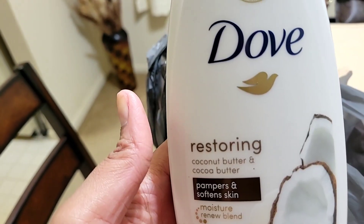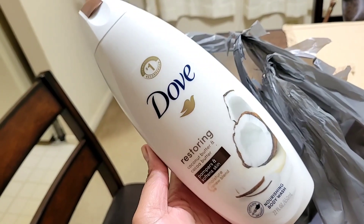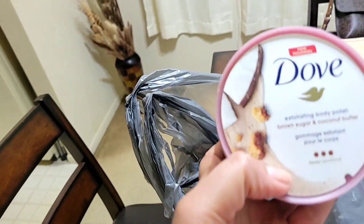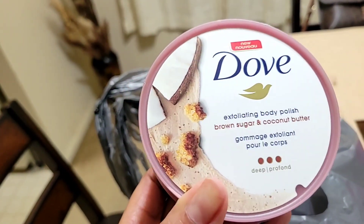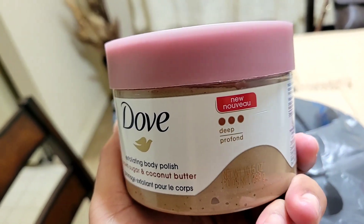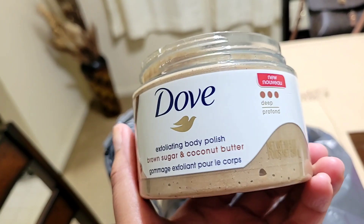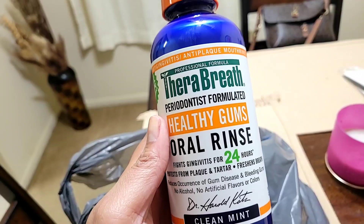The second thing I picked up is the cocoa butter and coconut butter Dove body wash — this stuff smells so so good. Then to go with that I picked up the brown sugar and coconut butter exfoliating body polish. It says 'new' and it smells so good — if you are a lover of coconut scented products you would absolutely enjoy this one.